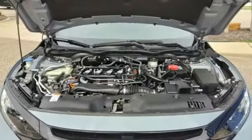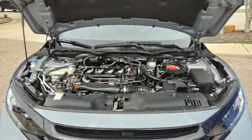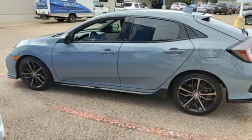Intercooled turbo inline four-cylinder engine, aluminum wheels, gas pressurized shocks, and streaming audio.